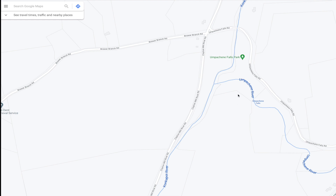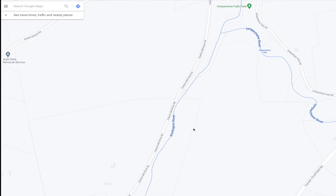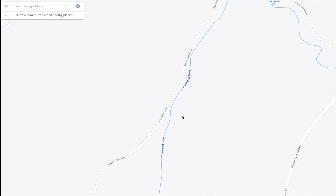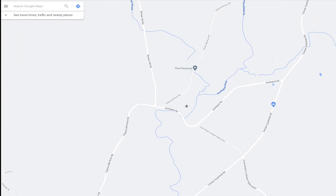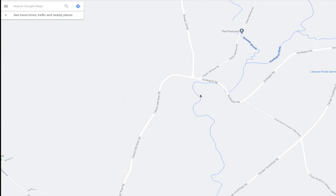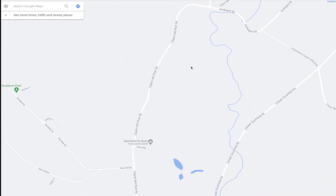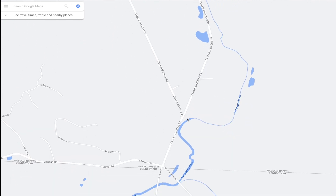Now that you've visited Umpachene Falls Park, we're going to take the Clayton Mill River Road south. We're going to keep going here south, and there's some beautiful things to see here all the way through farmland. You're going to come out here to an intersection, and you want to stay on Clayton Mill River Road and keep going. It goes for a while, and then you're going to come out to the Canaan Southfield Road.